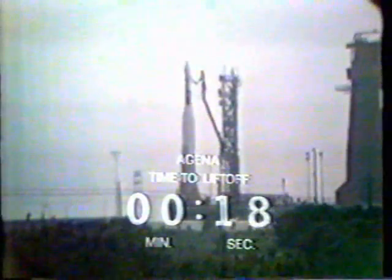T-minus 20. T-minus 19, 18. Holding momentarily at T-minus 18. T-minus 15 seconds and counting.